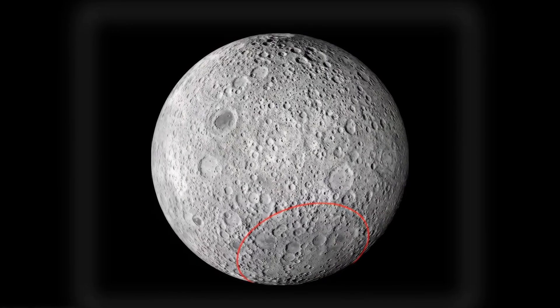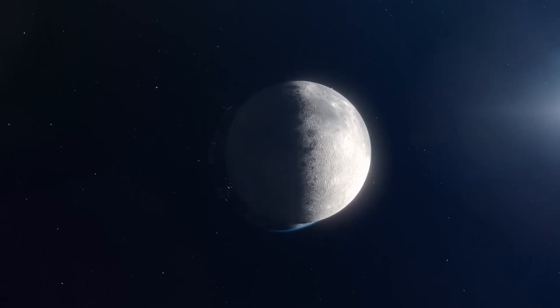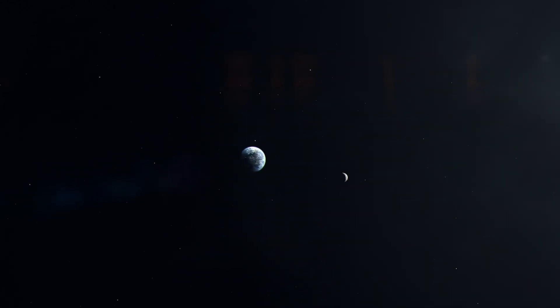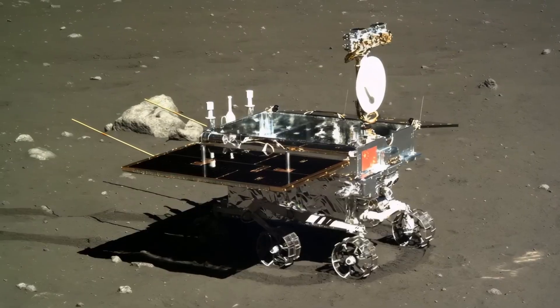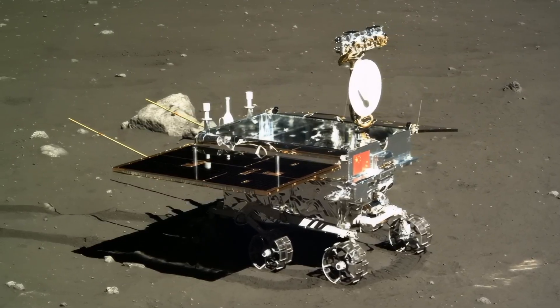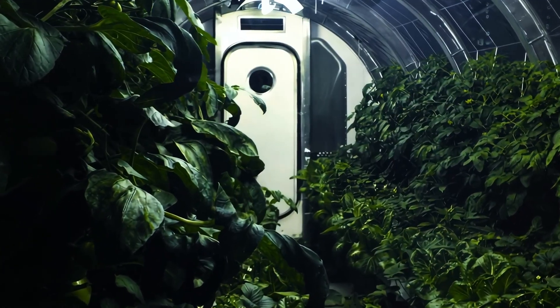The moon's far side isn't just different from what we see every night — it's like visiting an entirely alien world. While the near side is covered with dark, smooth plains called maria formed by ancient lava flows, the far side is a battered, crater-riddled landscape that tells a completely different story about our solar system's violent past. Scientists divide the moon into three distinct regions, and until Chang'e 6, we'd never collected samples from the most mysterious one: the South Pole-Aitken terrain.